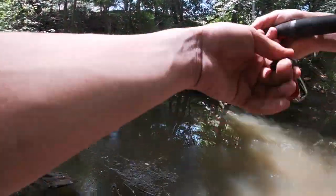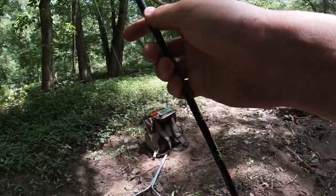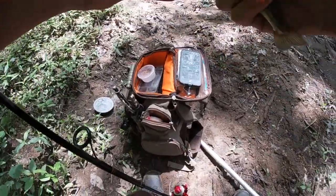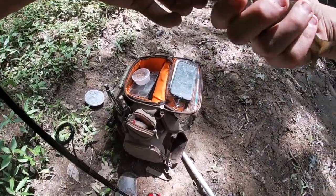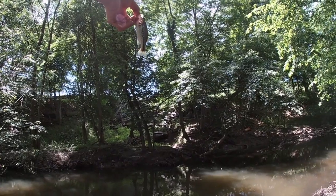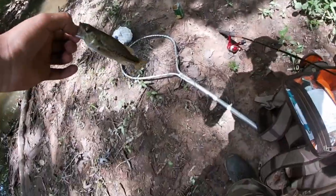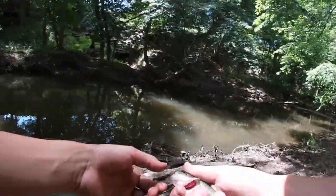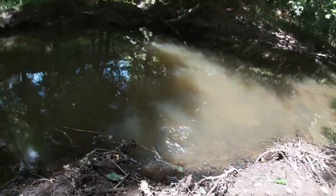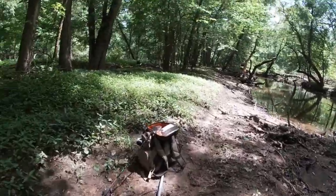I just got one! Oh my god — yo Nico, look! You see that? A little largemouth! A little largemouth — oh my god, so tiny. I like that, that was pretty fun.